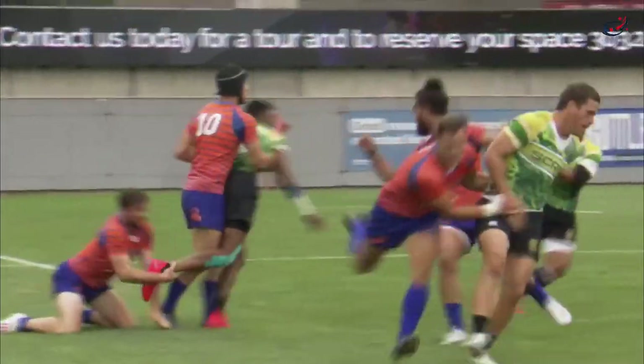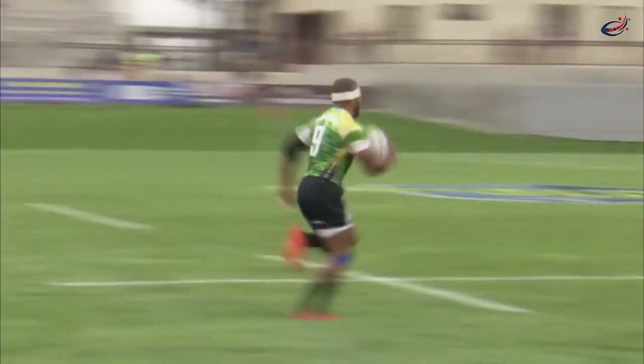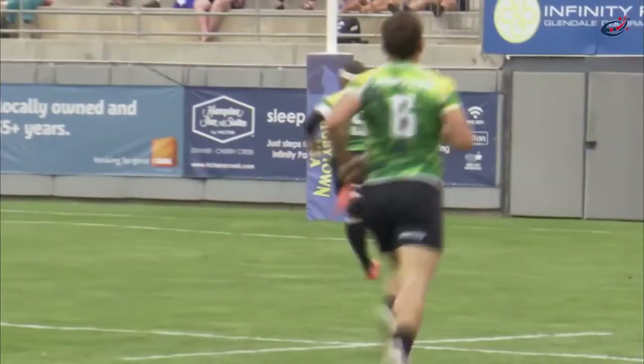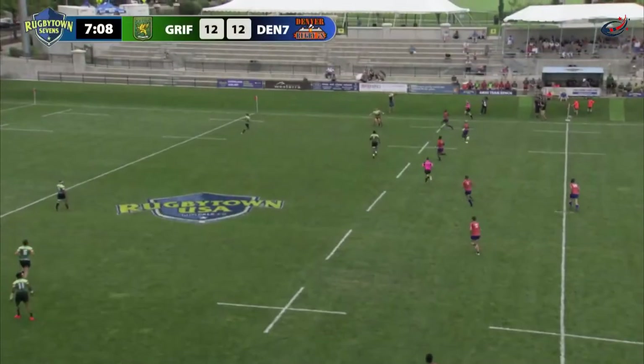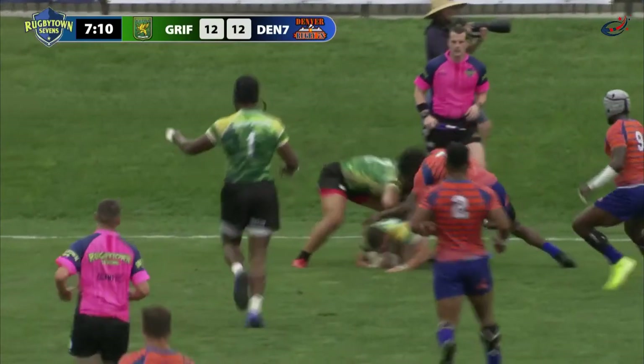Not there — looks for the second pass to Botitu. Just wonderful, wonderful play by Jackson. And I want to go all the way back to the receiving of the kick; that's where this quality play began. It was just great, great high-level sevens, and a great start to the second half for the SoCal Griffins.